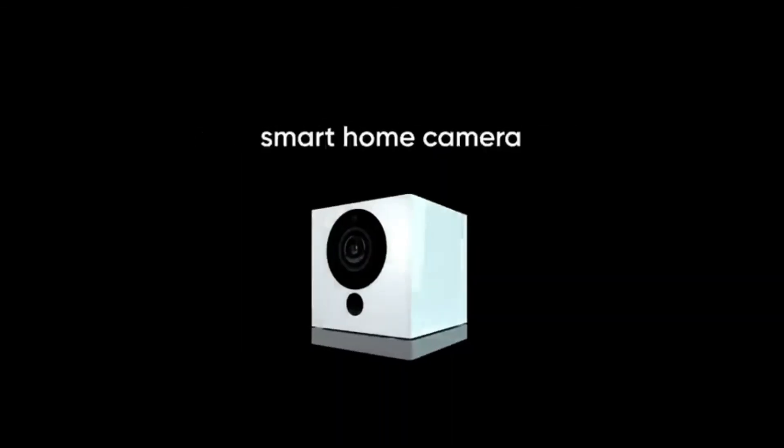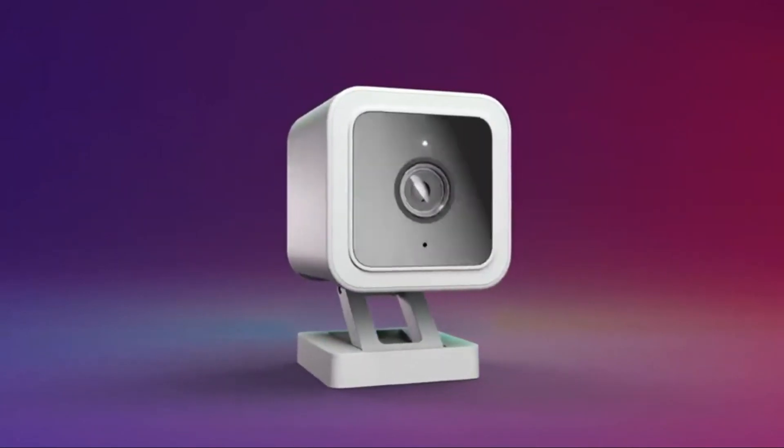Number eight: Wyze Cam v3. The Wyze Cam v3 offers the best performance you could expect for such a low price. Its wired design limits where you can place it, but its full HD camera captures solid footage during both day and night. Person detection and cloud storage require a per-camera subscription, but local storage offers an alternative.